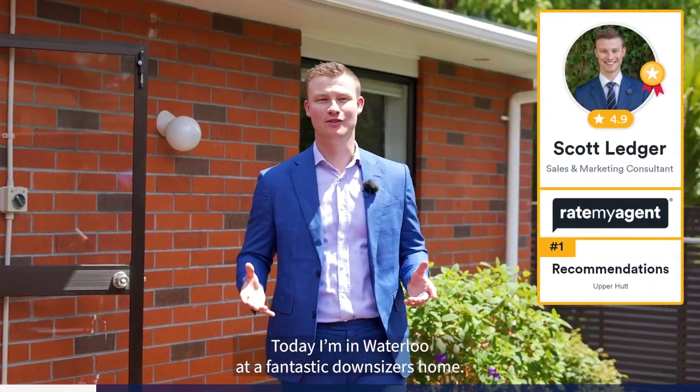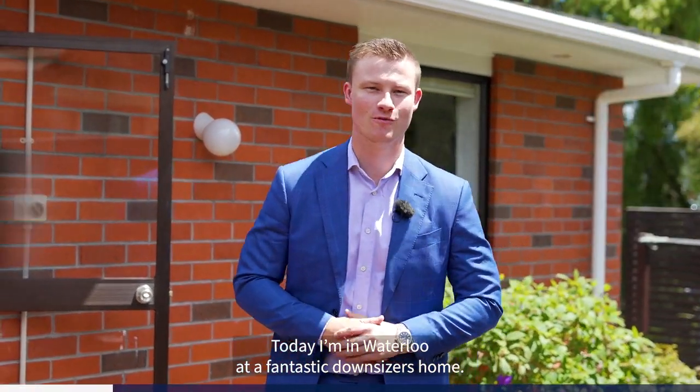G'day guys, Scott Ledger, Team Ledger, your most recommended agent. Today I'm in Waterloo at a fantastic downsizer's home. Welcome to 78C Windrum Ave. Let's go take a look.